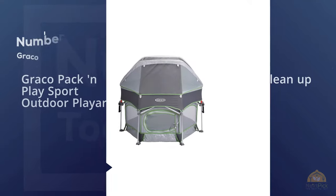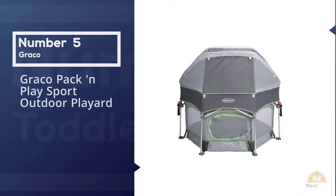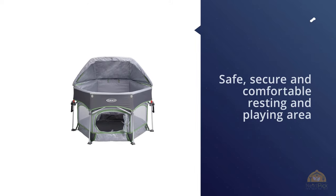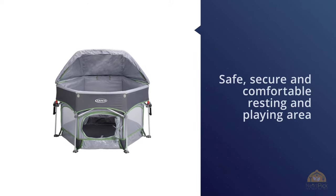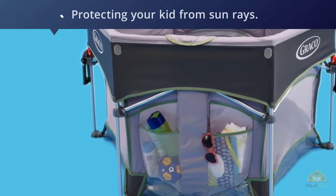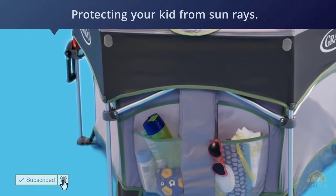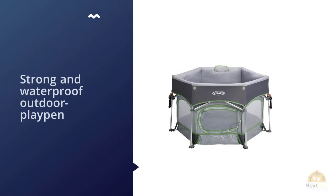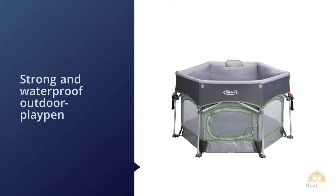Number five: the Graco Pack and Play Sport outdoor play yard. The Graco Pack and Play is an outdoor play yard that provides your kid with a safe, secure, and comfortable resting and playing area outside. This playpen has a big canopy with a UV protection liner which helps in shielding your kid from sun rays. It is made using a strong and waterproof outdoor playpen base which guards your kid against harmful ground elements.